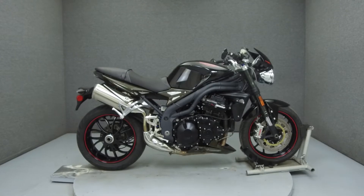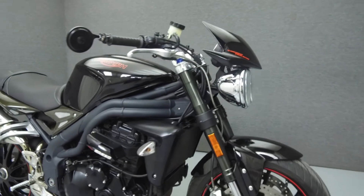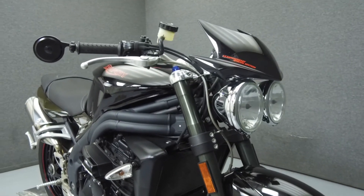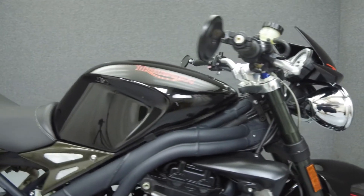Hey everyone, this is Keegan from National Power Sports. Today we're going to take a look at this 2010 Triumph Speed Triple SE 15th Anniversary Edition with 13,020 miles.